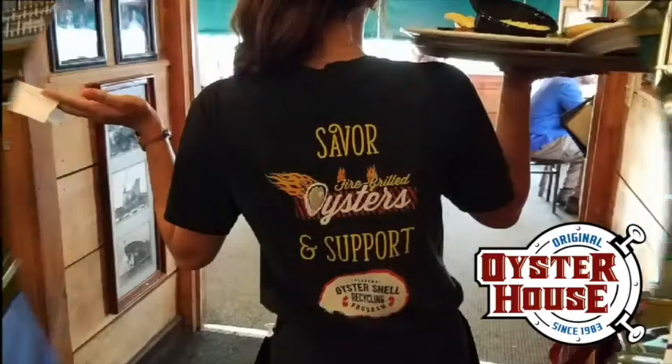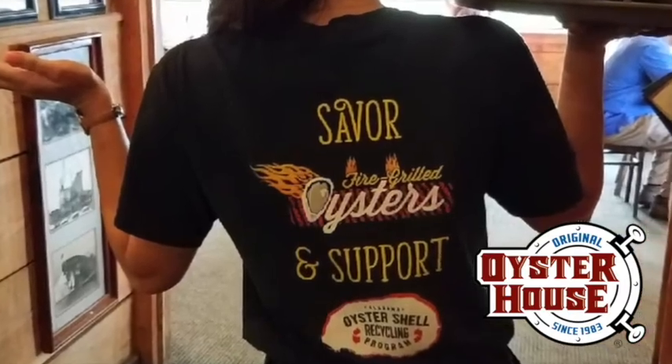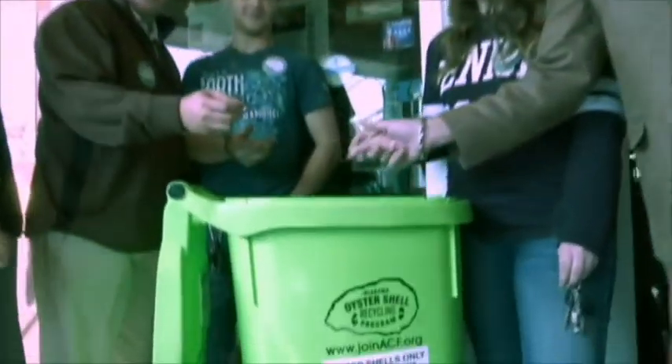In essence, what it is: we have a grant to educate restaurants that used to throw those oyster shells away. We tell them, hey, that's a really valuable natural resource — give them to us. We collect them Monday, Wednesday, Friday every week, and then get them back into the water where more oysters like to grow.